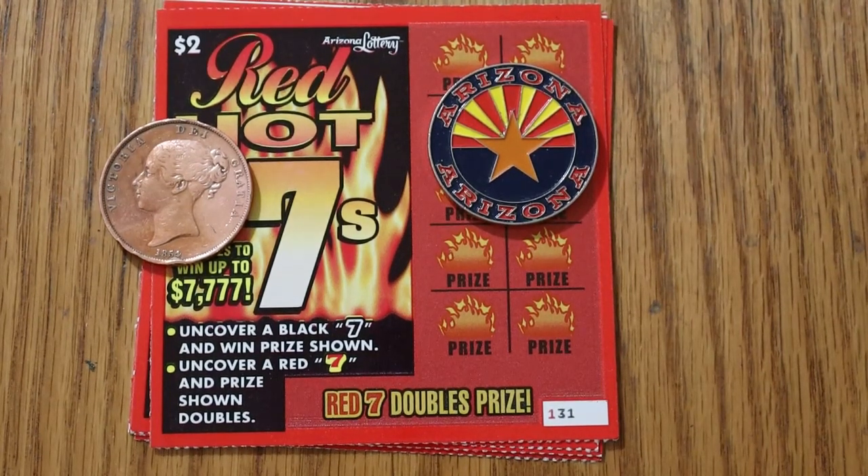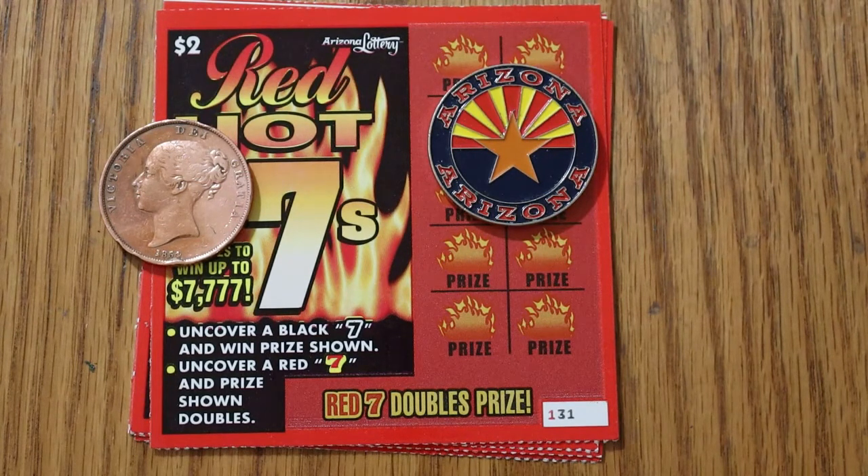What's up YouTube, AZ Scratchers here with a little low boy session today. Today I've got five of the $2 Arizona Lottery Red Hot Sevens.